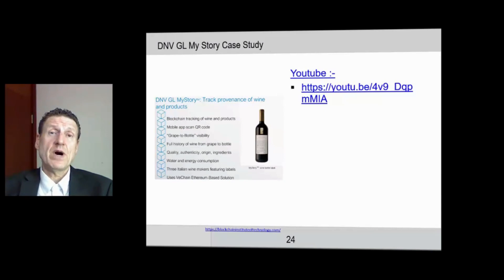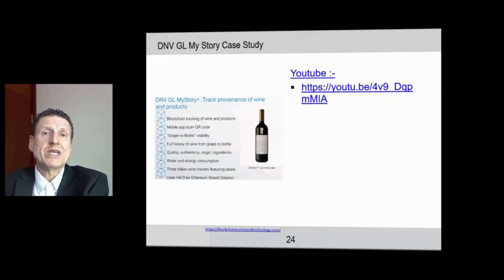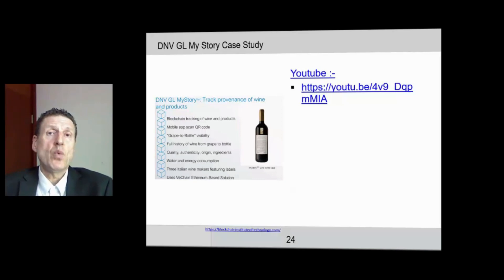I want to leave you with this final case study, sourced from the Blockchain Institute of Technology — a case study from one of their courses. This is an example of a winery, or a network of wineries in Italy, using the blockchain.